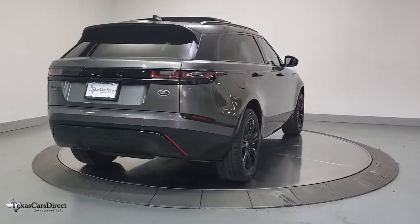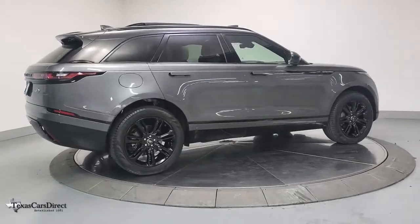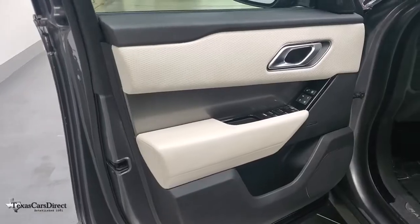Navigation system, keyless entry, sun/moonroof, power liftgate, fog lamps, electronic stability control, seat memory, intermittent wipers, universal garage door opener, trip computer.